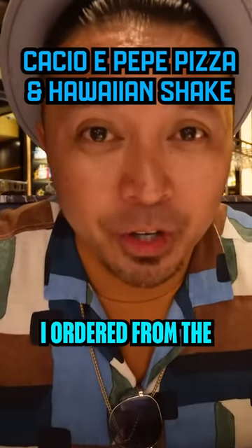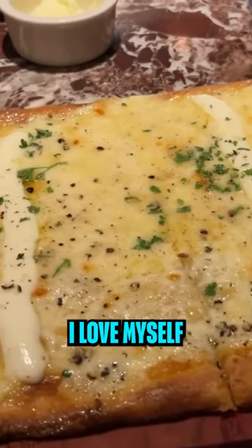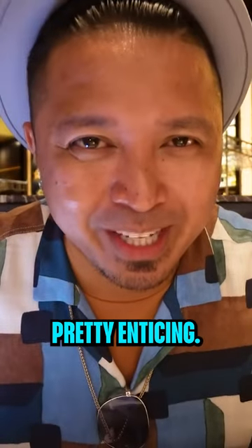We're here at Grand Lux Cafe. I ordered from the small plate menu — I got the cacio e pepe pizza. I love myself some cacio e pepe, some Roman style food. I have never tried it on a pizza, so it looks pretty enticing.